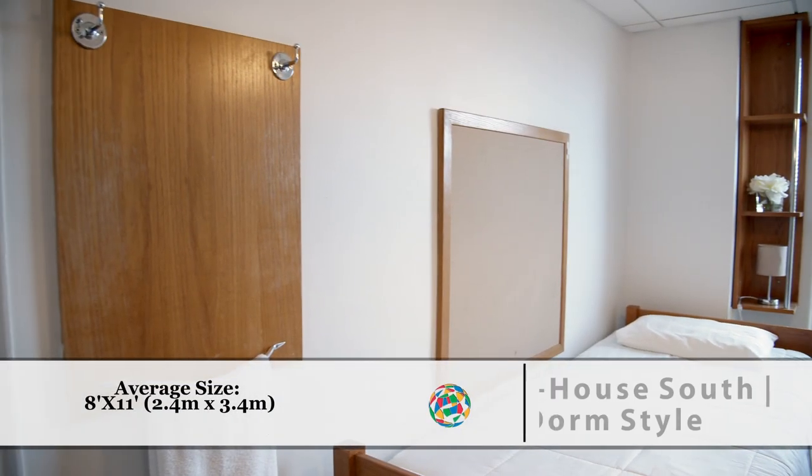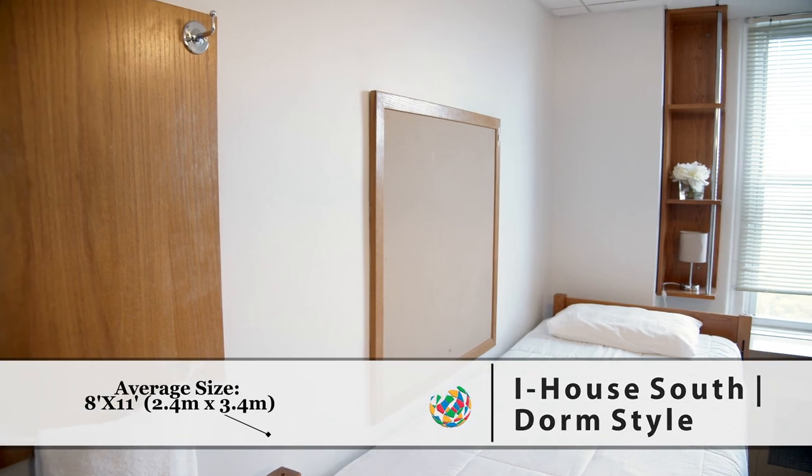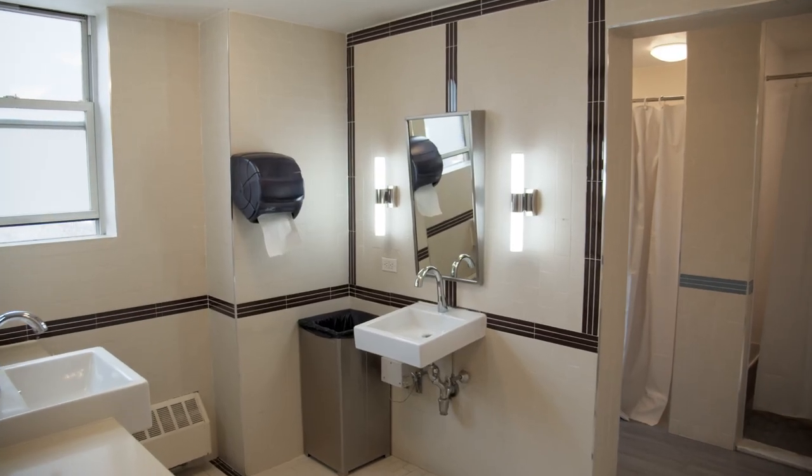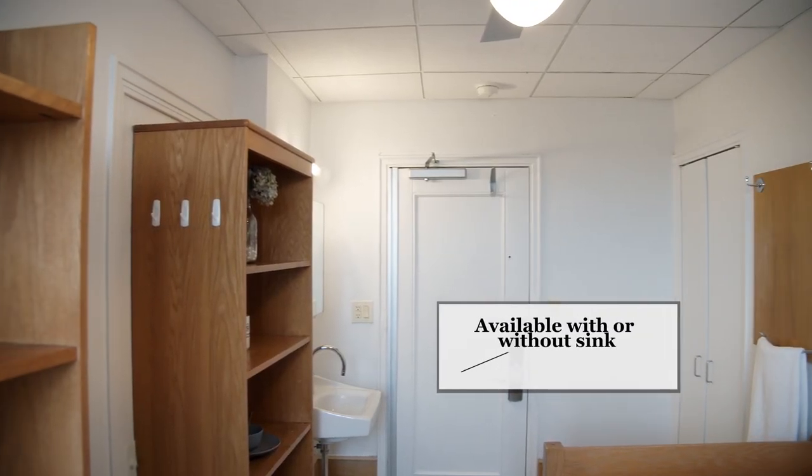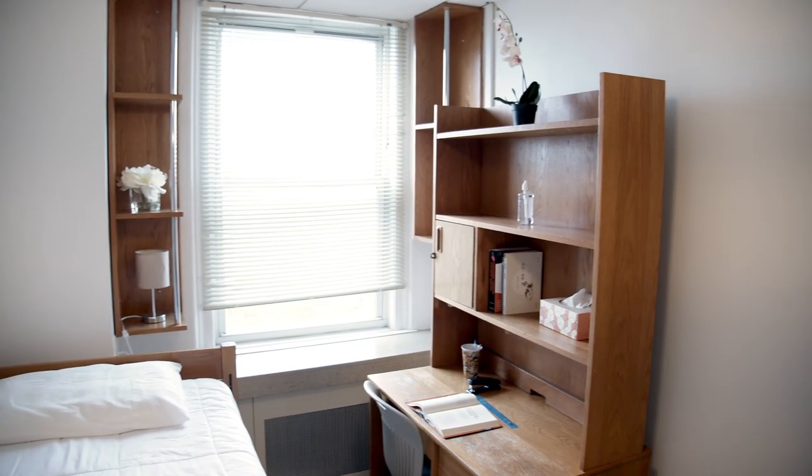In south, this is our dorm style housing structure. These rooms have shared bathrooms on the floor. Some floors are single sex, others are co-ed. They, like all the other rooms, are fully furnished and equipped with wi-fi access.